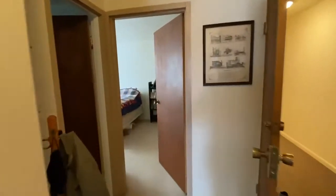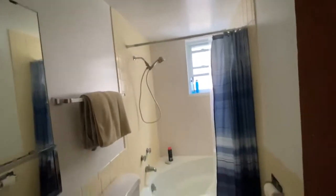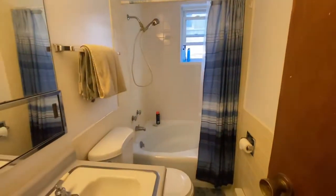Back down the hall, straight ahead from the front door is the bathroom. You have a tub with a shower.